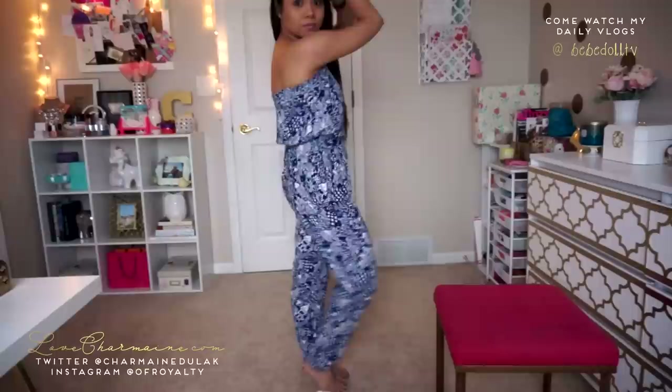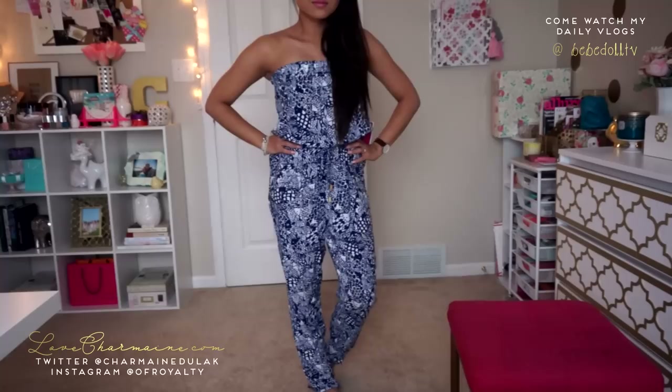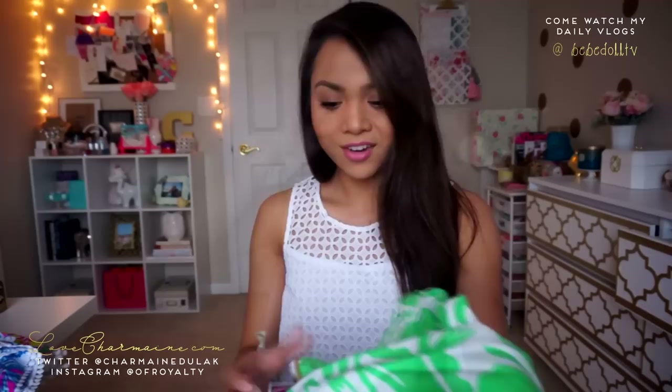I also got this jumpsuit, and this one's probably my favorite because I don't have to get it hemmed — it's just perfect. I love it. It's super comfortable and very flowy, perfect for summer. I love the print on this one so much. It cinches at the waist and is kind of slim on the legs. I got it in extra small and it was $40. I would definitely be wearing this one a lot this summer.